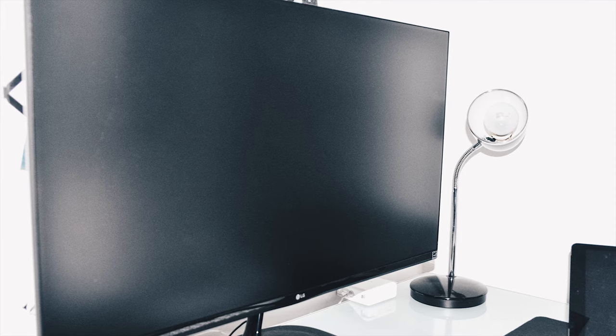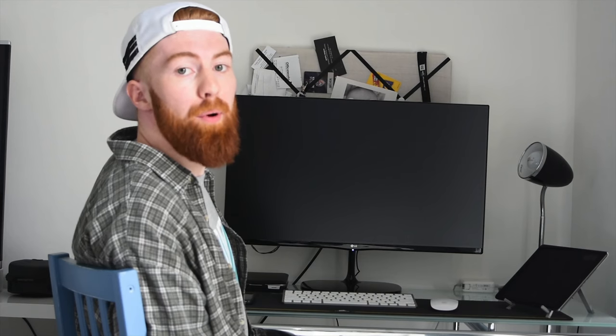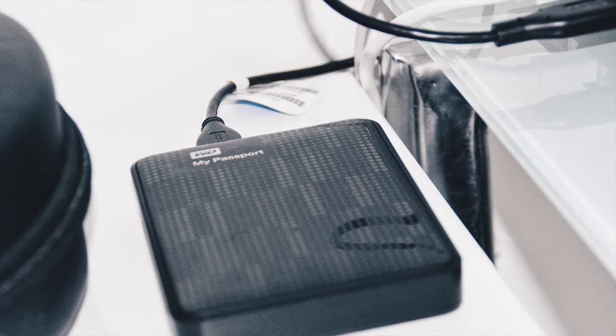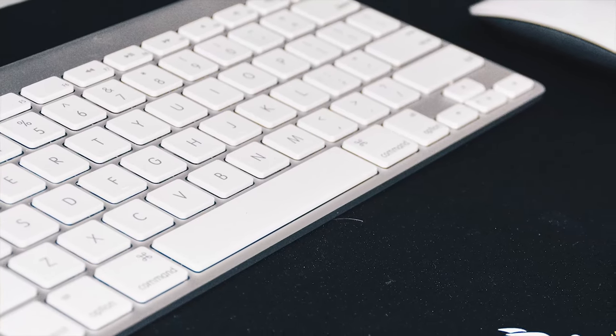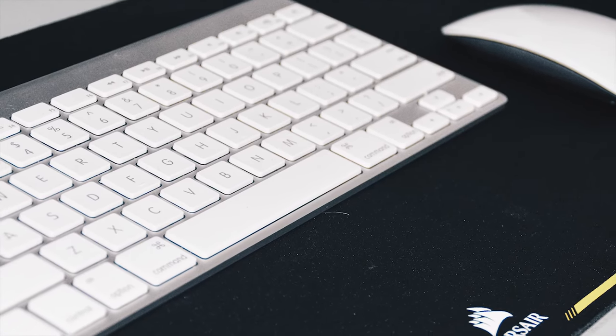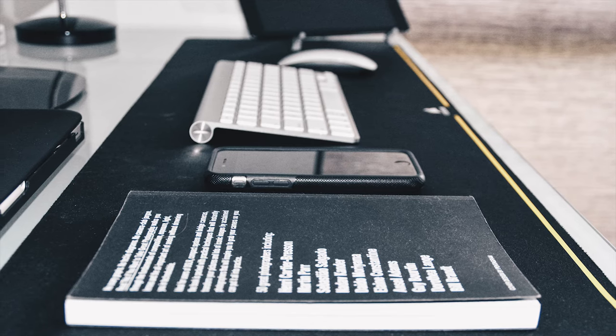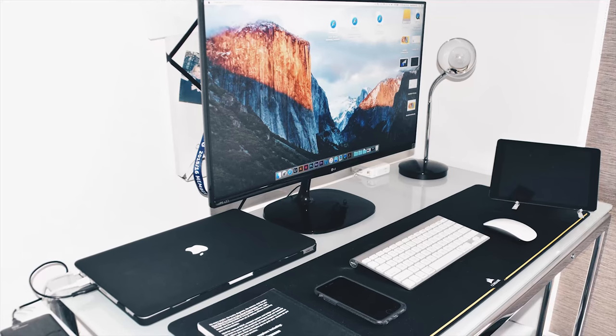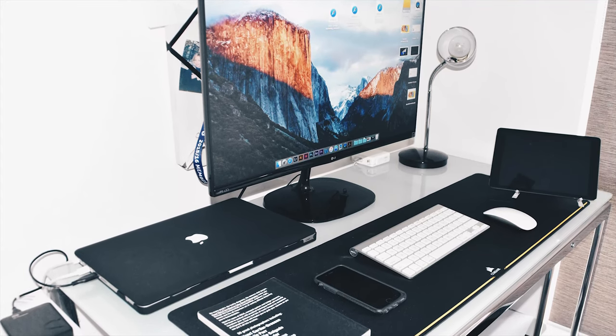So this week we're going to talk about my setup. I've currently got a 27-inch LG monitor that's plugged into my 2010 MacBook Pro. It has been upgraded with 8 gigabytes of RAM. I've got a 1 terabyte external drive that's linked to my Dropbox account. I've got the Apple keyboard and mouse alongside my Apple iPad. Underneath is the extended mouse mat.